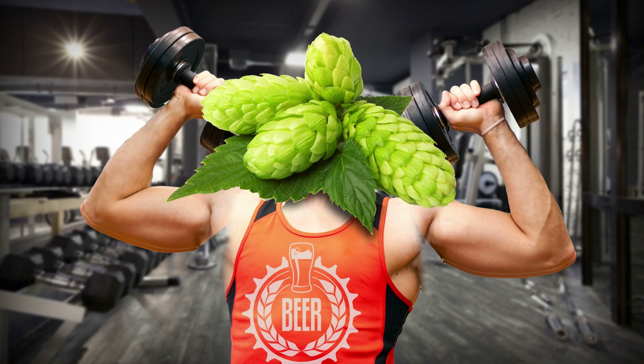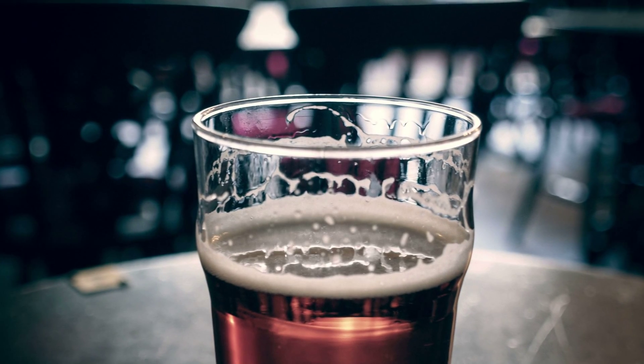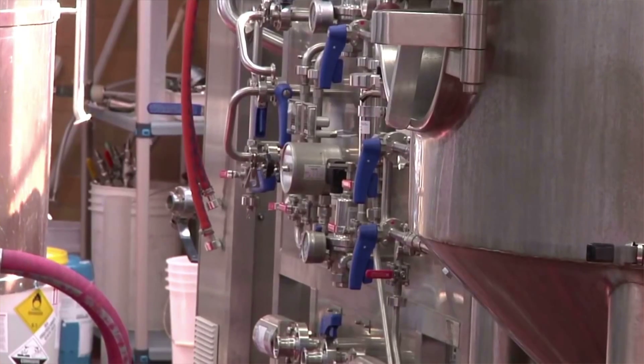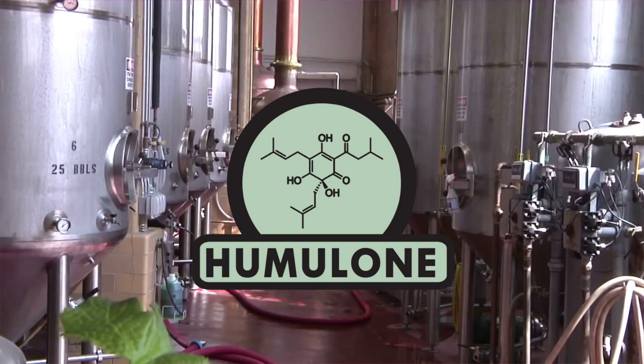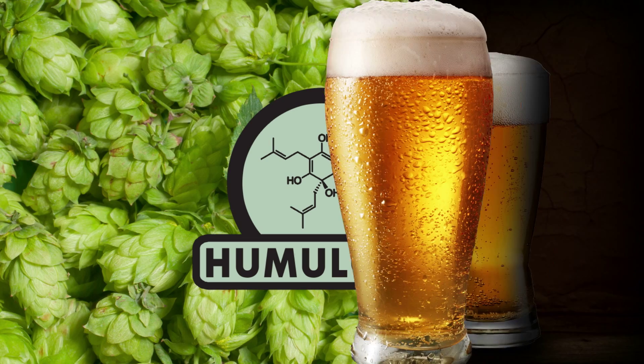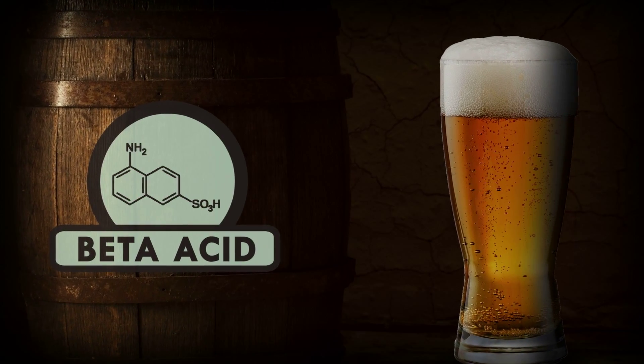Then hops do the rest of the heavy lifting. IPA lovers can thank two types of compounds called alpha and beta acids for their favorite brew's flavor. The main alpha acid is called humulone, which has a soft bitter flavor that really makes a beer taste hoppy. Beta acids take longer to contribute their flavors to a beer, so they play a more prominent role in aged brews.